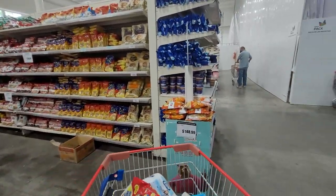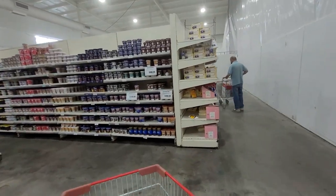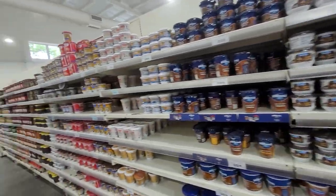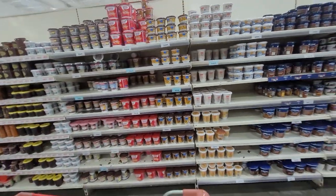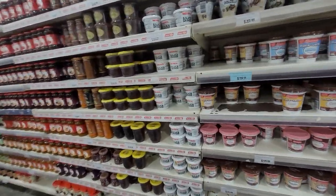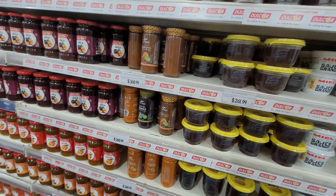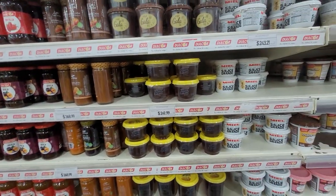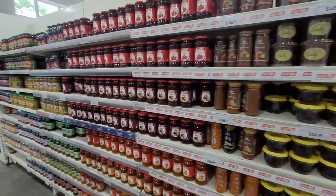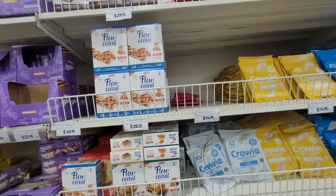Here we have all the different brands of dulce de leche — look at all that! That's caramel — anytime you see an aisle so full of things it's because it's very popular. Then we have honey, and jam is also very popular here because Argentines eat jam with their biscuits. Here are all the different types of jams.